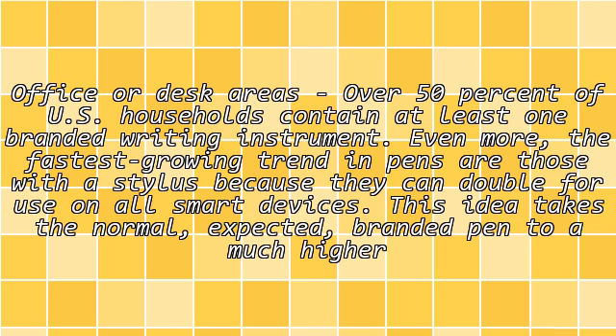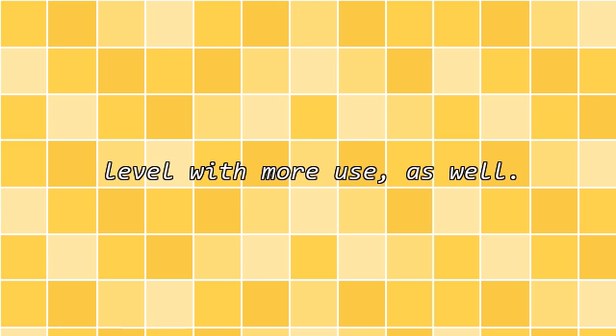In office or desk areas, over 50% of U.S. households contain at least one branded writing instrument. Even more, the fastest growing trend in pens are those with a stylus, because they can double for use on all smart devices. This takes the normal expected branded pen to a much higher level with more use as well.